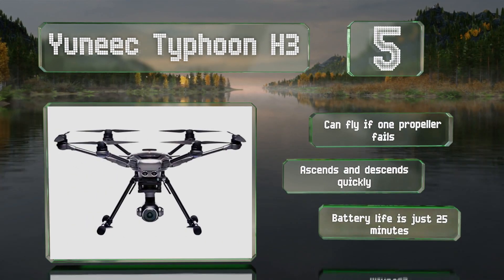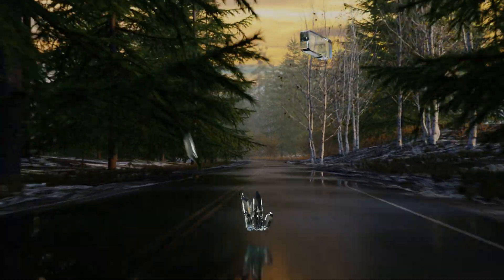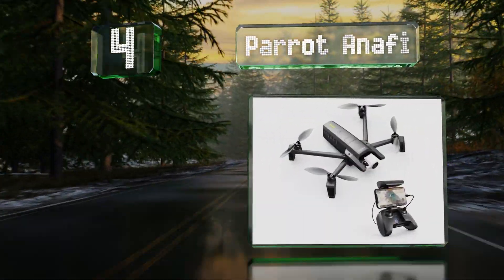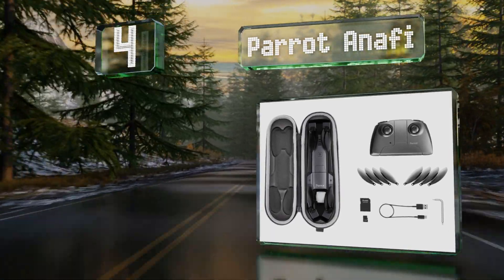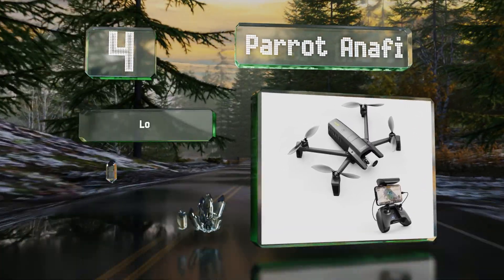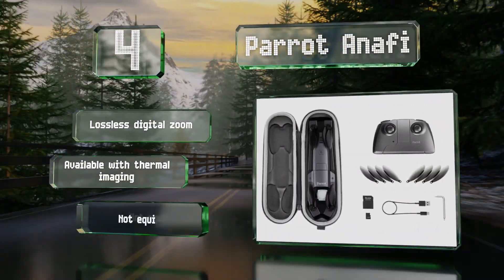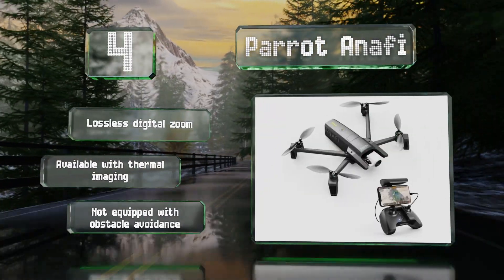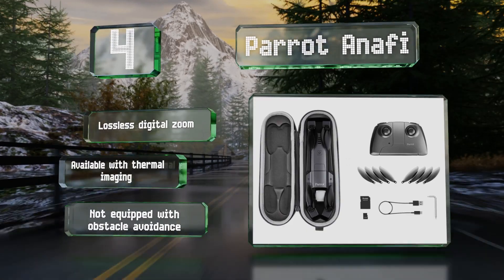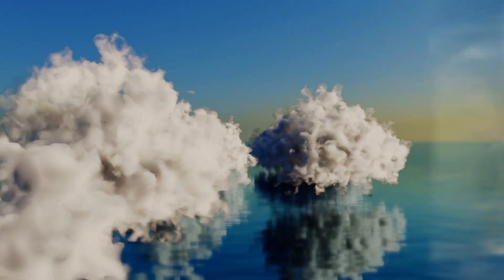At number four, the Parrot Anafi weighs a mere 11 ounces and folds into an extremely slim package, making it easy to travel with. Unlike most other models which only offer a downward motion, its gimbal-stabilized camera can also be tilted upwards to capture some unusual footage. It boasts a lossless digital zoom and is also available with thermal imaging; however, it's not equipped with obstacle avoidance.